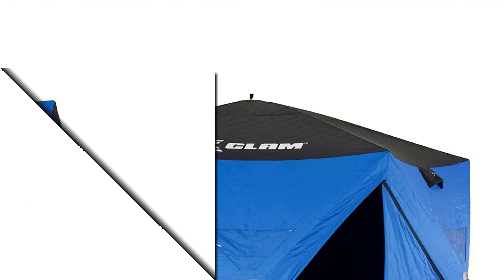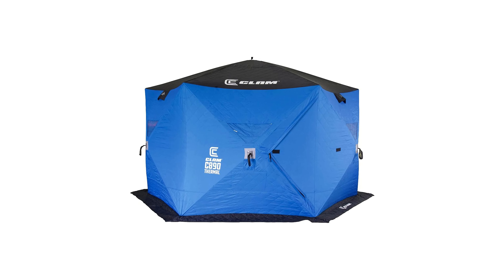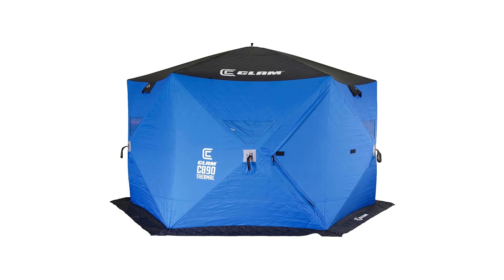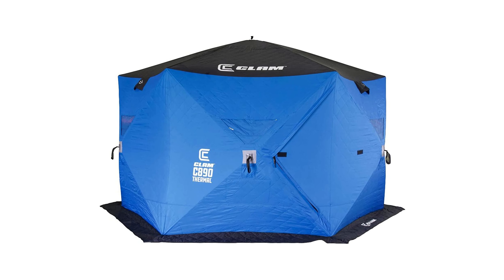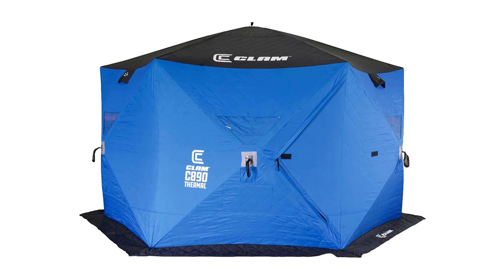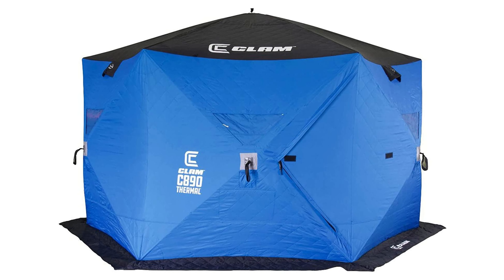Thick insulation and thermal trap technology better retain heat and reduce condensation, keeping you comfier while in close quarters. A high ceiling, spacious floor, and plenty of pockets make this ice fishing shelter a cozy abode for as long as it takes to land your limit. Keep your Clam Hub Ice Fishing Shelter drier and warmer with the optional floor accessory, sold separately, featuring multiple openings so you can open up the ice wherever you want.